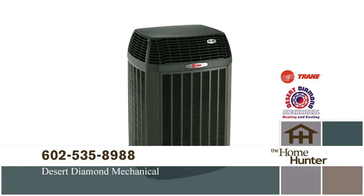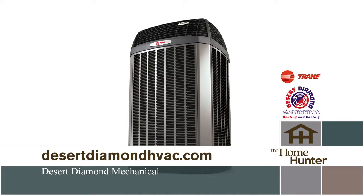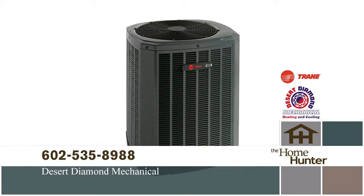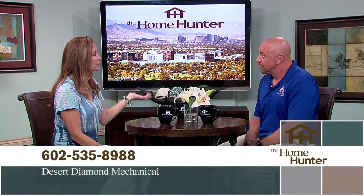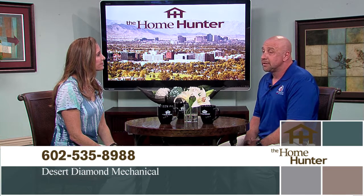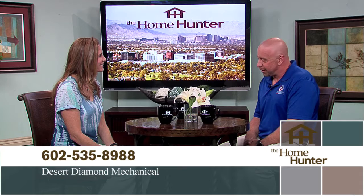So many people don't maintain their systems, which they really need to. Desert Diamond recommends a minimum of once a year — mostly twice a year if possible because of Arizona's two seasons. It's an extremely long season and extremely hard on air conditioning units. They are a Trane comfort specialist and love Trane. If anybody has questions, they can call at 602-535-8988 for any type of service regarding air conditioning units.